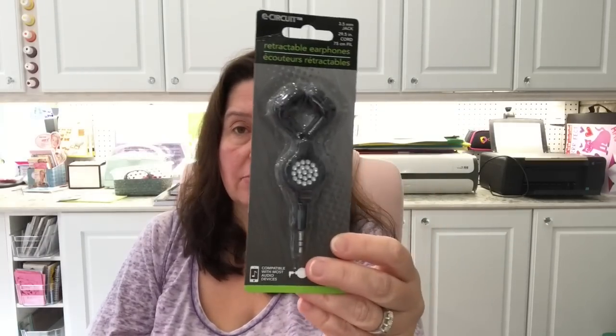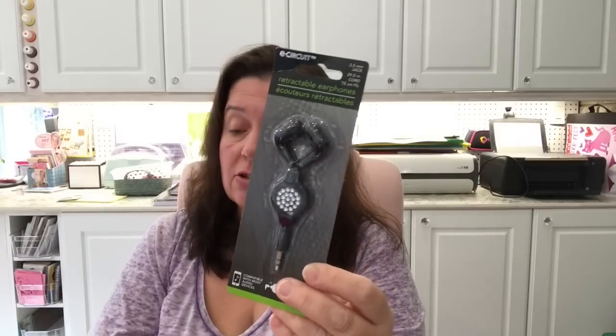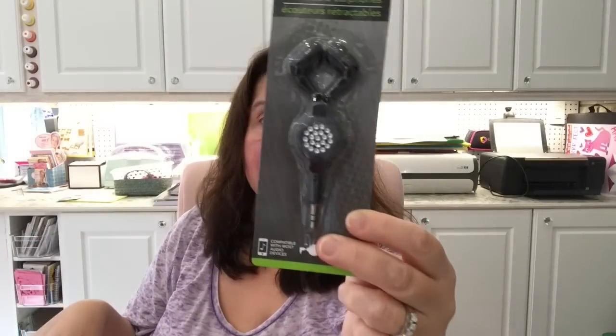I also picked up some earphones. I know they're not the best quality at Dollar Tree — I usually have to buy two pairs to find one that works decently — but I really like these ones because they're retractable and they have the bling on them. I have a second pair in pink with bling as well.